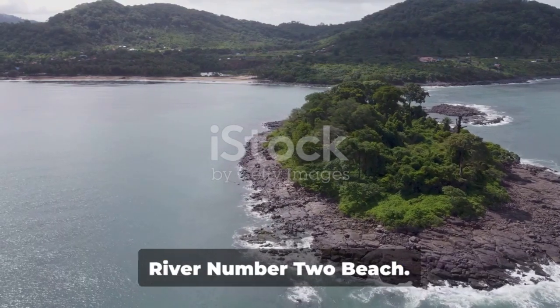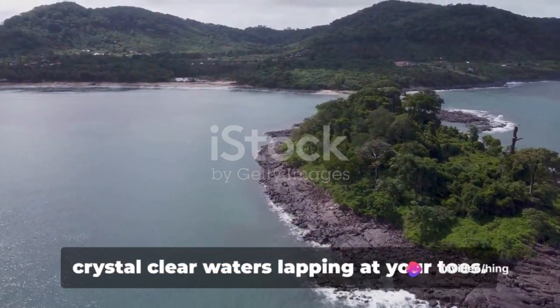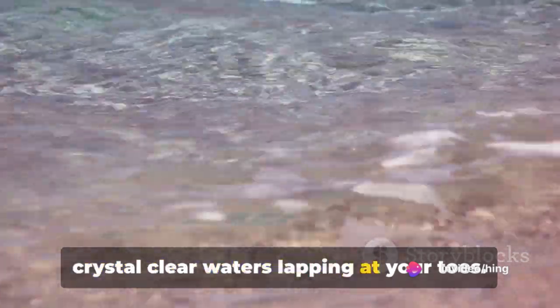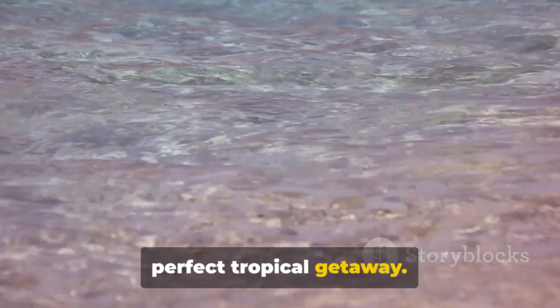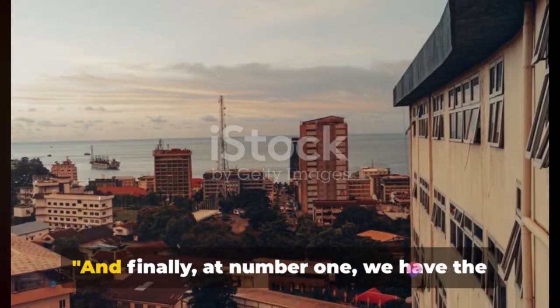At number 2, we have the beautiful River No. 2 Beach. Imagine pristine white sands underfoot, crystal-clear waters lapping at your toes, and a relaxed atmosphere that makes this a perfect tropical getaway. For a slice of paradise, River No. 2 Beach is your destination.